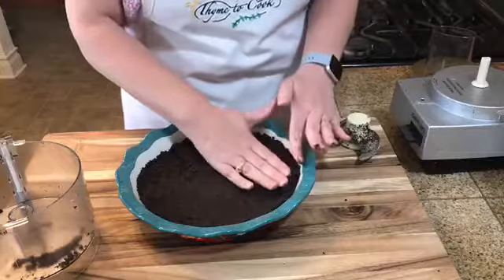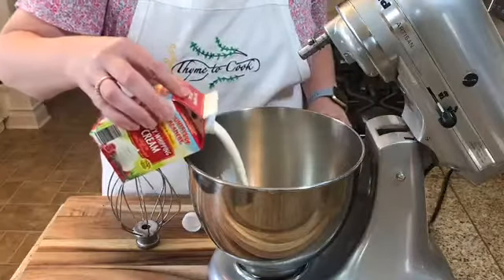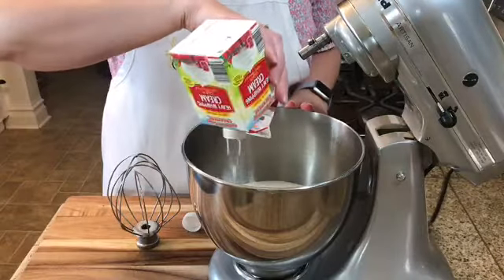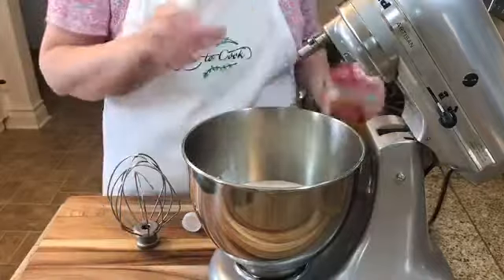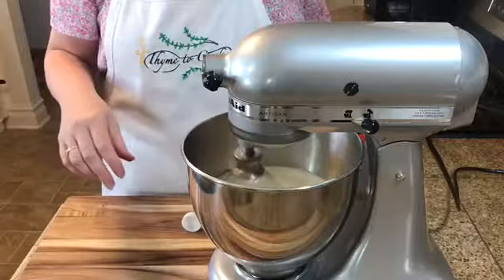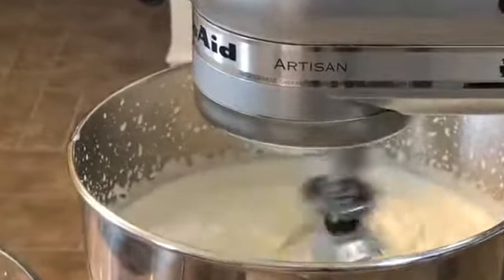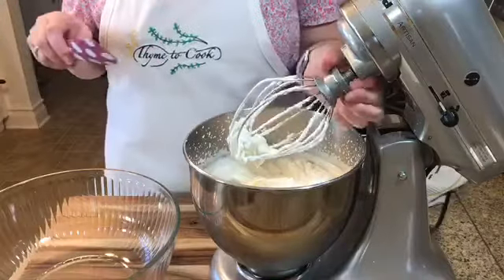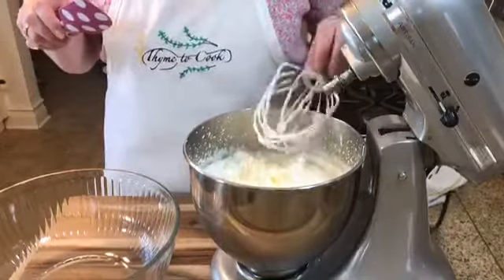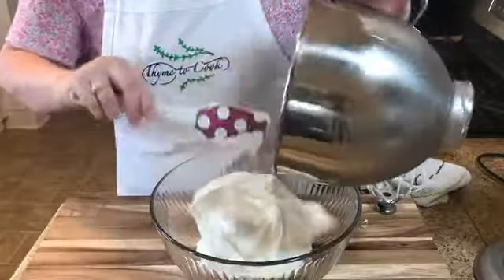Put all the heavy cream into a stand mixer and whip it until you get nice stiff peaks — until it's nice and thick. Then transfer the whipped cream to a bowl and put it in the refrigerator to keep it nice and cool.